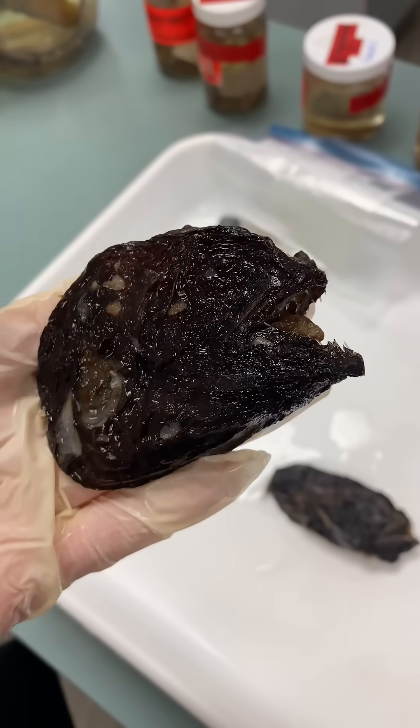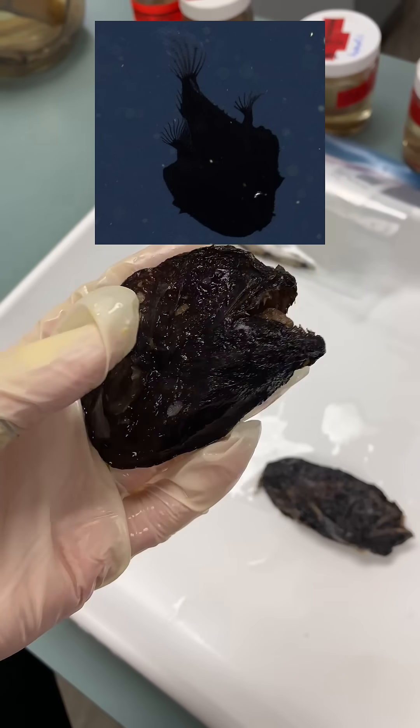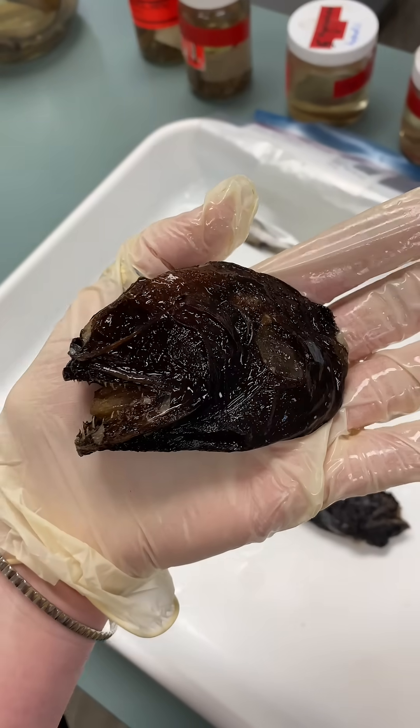Now, jump scare. This is a really rare one — this is the dreamer angler fish. To be able to hold this in my hand was spectacular.